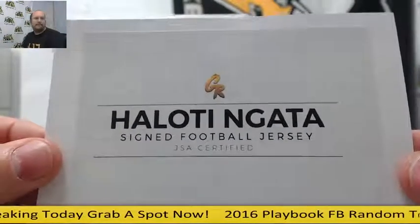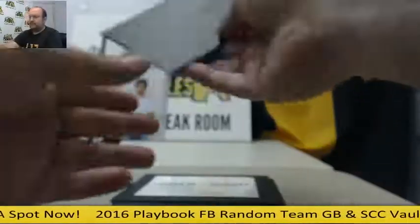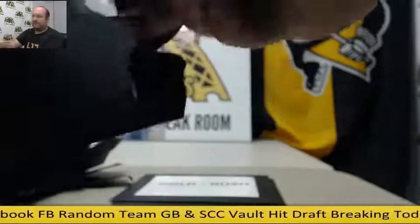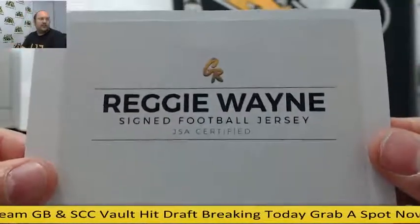A signed jersey for prize seven. Eight is a Reggie Wayne signed jersey.